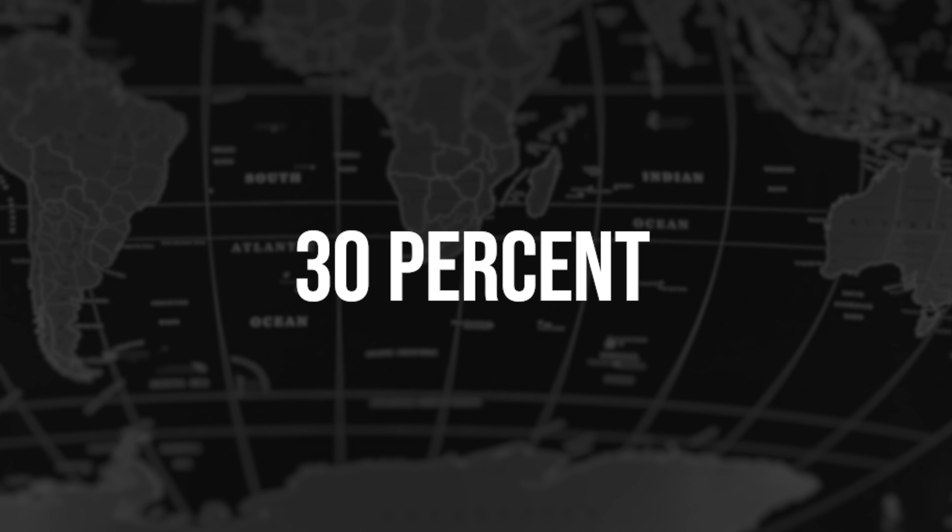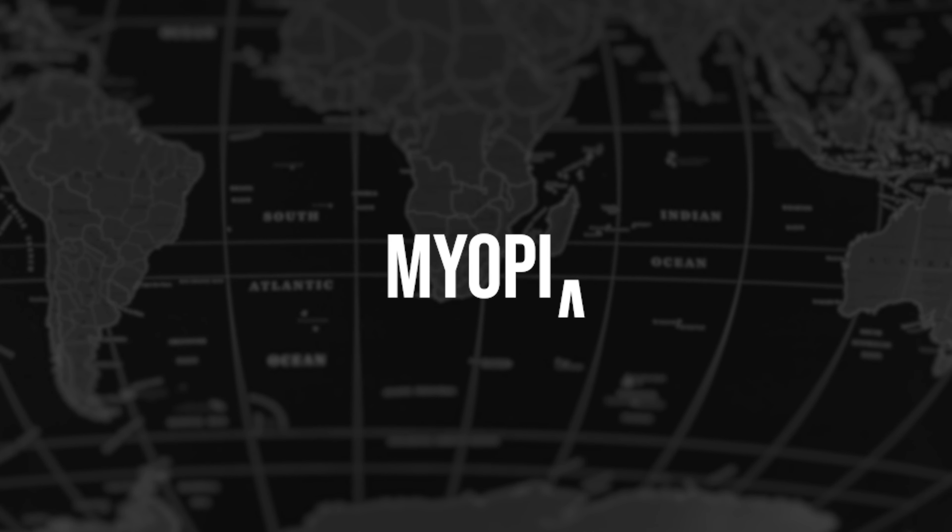Right now about 30% of the world's population has a disease known as myopia or nearsightedness, and by the year 2050 it's estimated that half of the world's population will be nearsighted. When nearsightedness or myopia gets worse, it dramatically increases our chances of getting other vision-threatening conditions like retinal detachment, glaucoma, and other conditions that can affect our eyesight later in life.